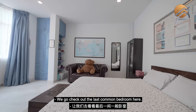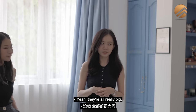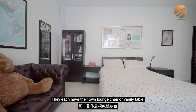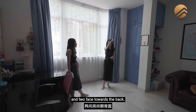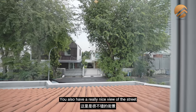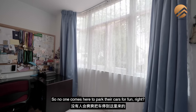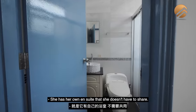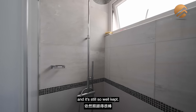The last common bedroom is the biggest of all the common bedrooms — though they're all really big. They each have a queen-size bed, a study table, and a lounge chair or vanity table. This room faces towards the front, sharing the same facing as the master bedroom. You have a really nice view of the street, and it's very quiet since you're away from the main road — only residents parking here. A plus point is that this room has its own ensuite. They kept the marble from 1975 and it's still so well kept.